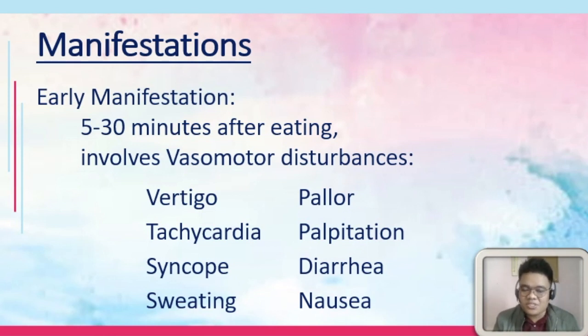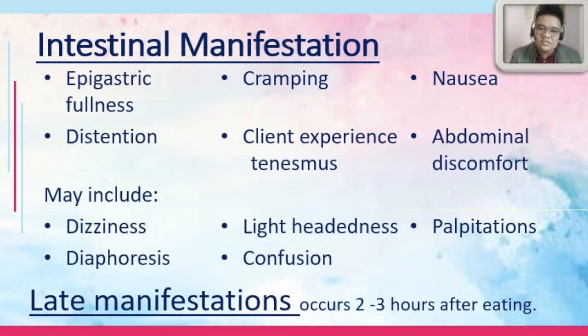The GI tract — the lower GI tract — is irritated. Intestinal manifestations would include those listed in your handouts: epigastric fullness, distension, dizziness, cramping. The client may experience tenesmus — try to find out what tenesmus is. Then nausea, abdominal discomfort, lightheadedness, confusion, and palpitations.